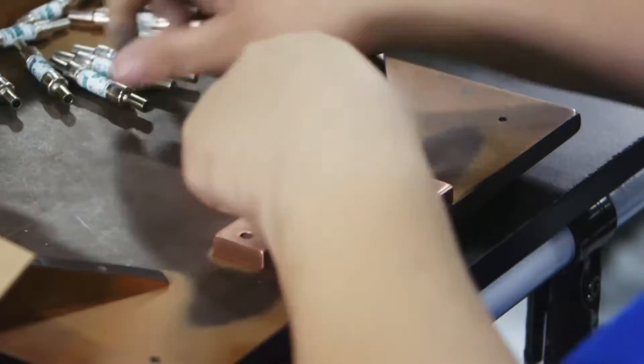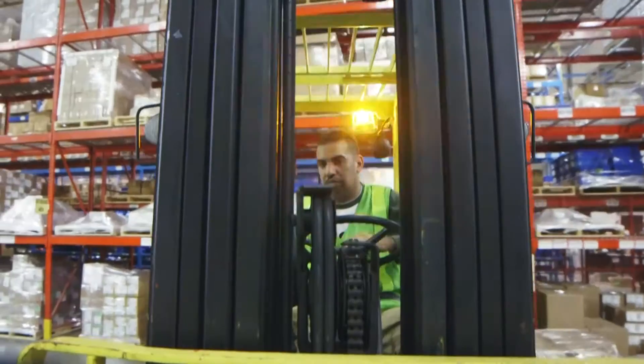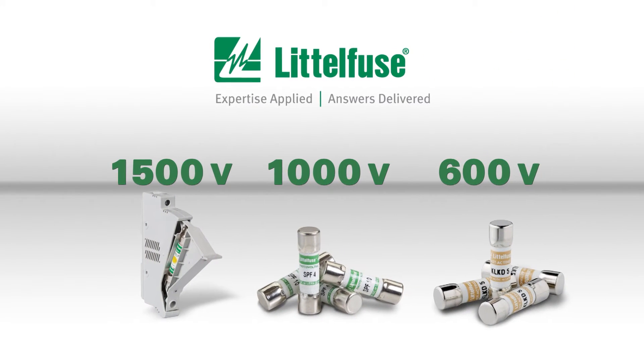Multiple global test facilities capable of high power tests and custom product development. A 97% fill rate and lead times often as short as a week. A wide selection of solar products including 1500, 1000, and 600 volt fuses and holders.